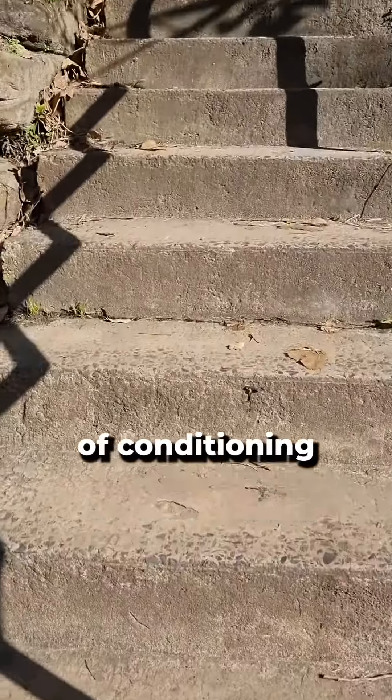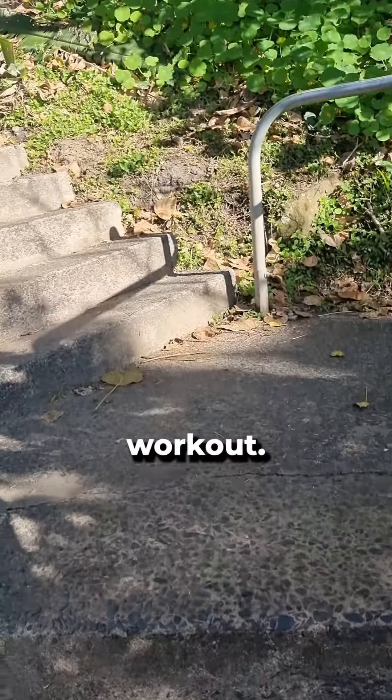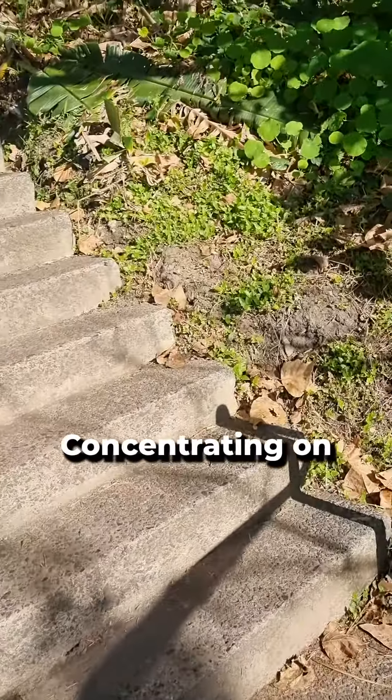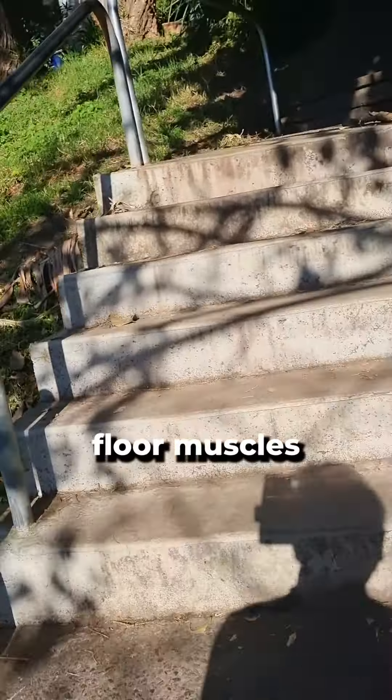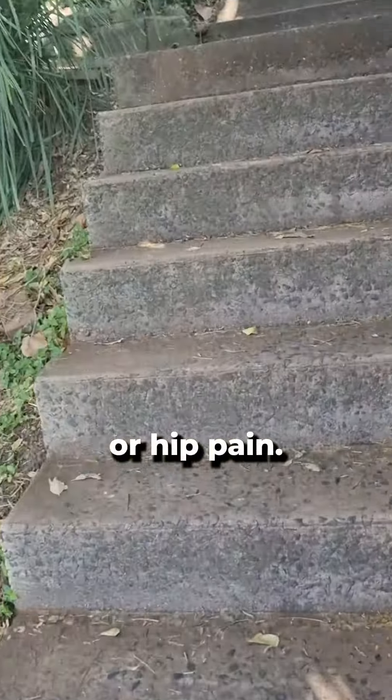I've lost a lot of conditioning from not doing cardio. I'm still quite lean, but these stairs — it's a leg workout. Concentrating on keeping my pelvic floor muscles activated. That way there's no knee or hip pain.